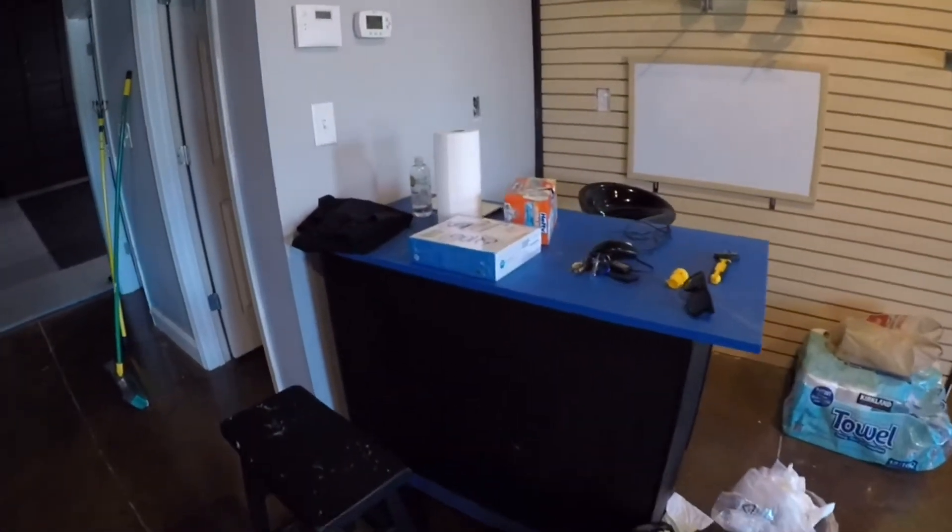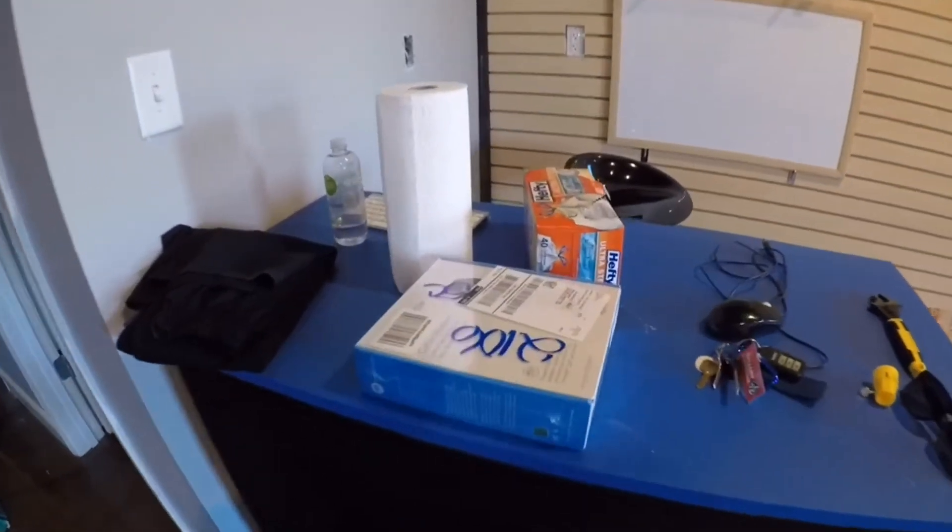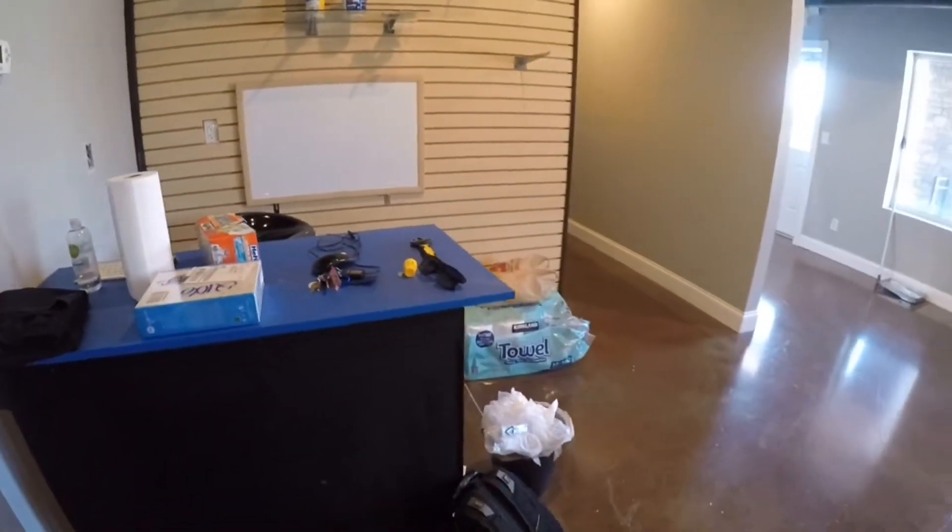Over here is the front desk. I have the internet guy coming today to set up the router and get myself some internet service. There's a network closet over here.